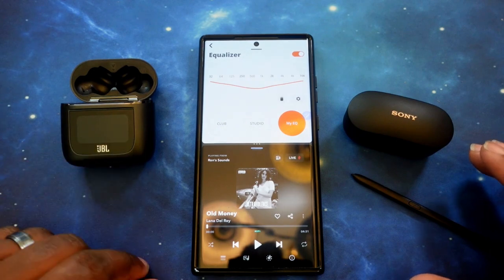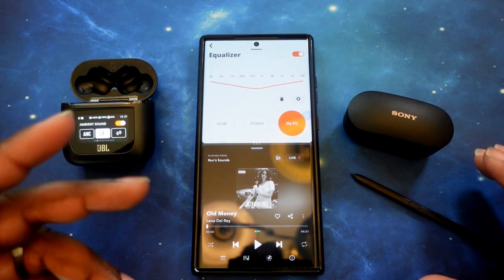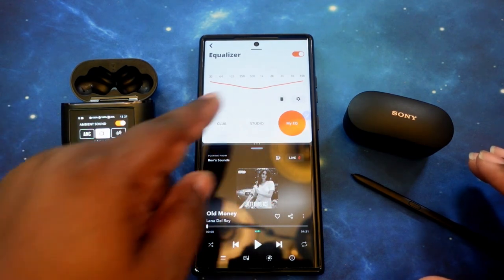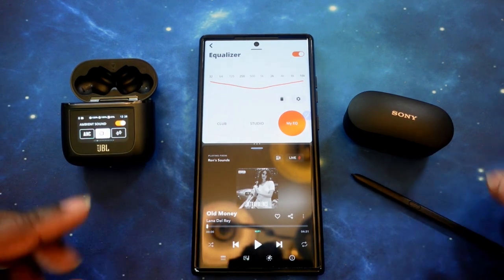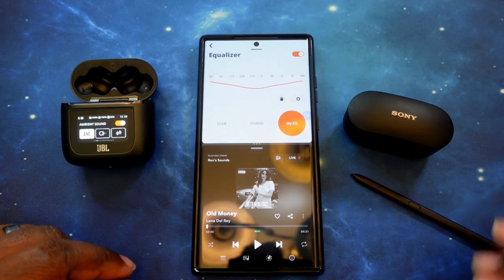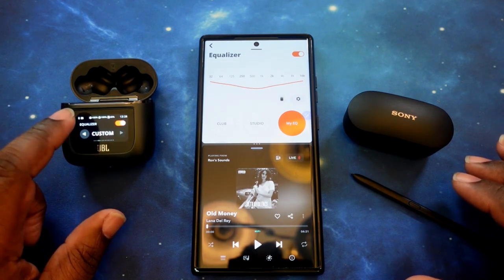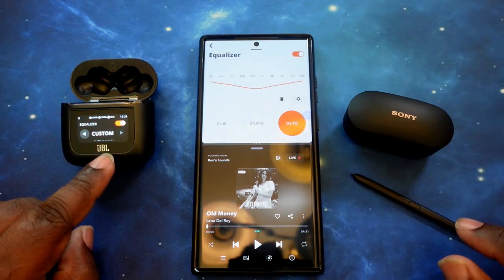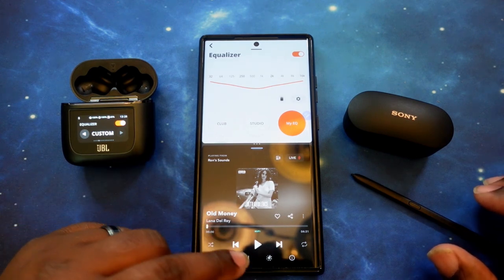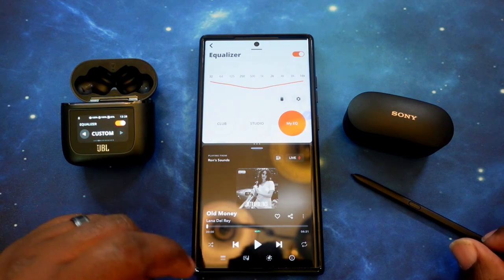We are back with the JBL Tour Pro 2s paired up and in the ear. We want to make sure we're set up right — right now we have ambient noise as you can see by the touch panel on the case. We're going to use the case touchscreen in conjunction with the app to make sure we're getting the best sound possible. Putting them into ANC mode — noise cancelling is officially on and I can definitely tell the difference. We're in the custom EQ setting, at our optimal listening level. Starting off with Old Money.